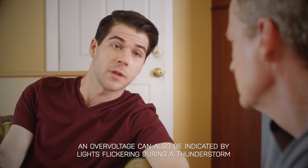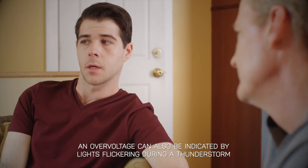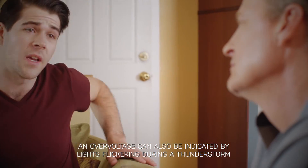Adding surge protection gave me peace of mind. The electrician told us that a power surge is a brief overvoltage, like your lights dimming when the AC kicks on in the summer. It can cause a lot of damage to our larger appliances. With older homes like this, that makes sense.